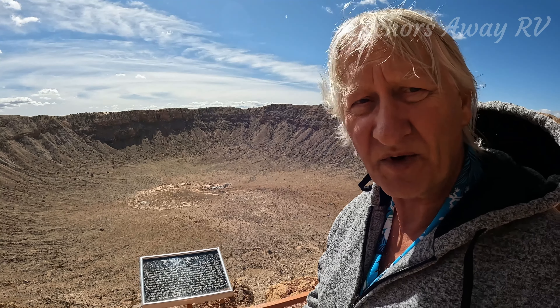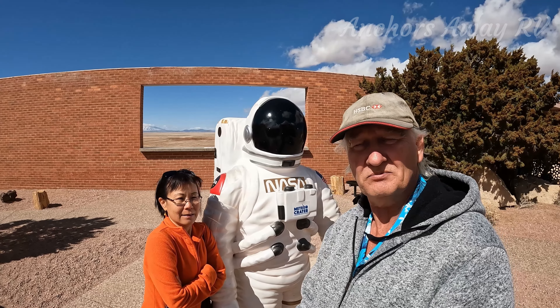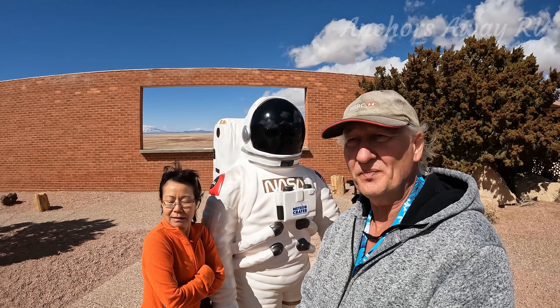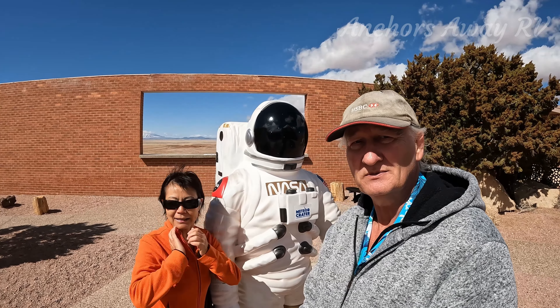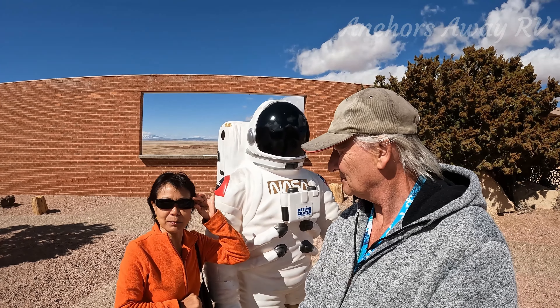The really interesting thing is it's really close to the highway — it's about six miles from the freeway. It's nice and easy to get to as you're driving between Albuquerque and Flagstaff. If you're heading up to the Grand Canyon or California, that's not a big diversion to come down here and have a look. Well worth it. But it's very windy, so be prepared for that — I lost my hat a couple of times, luckily it didn't go in the crater, and I had to hold on to my glasses.